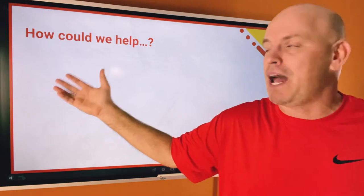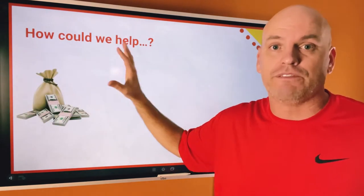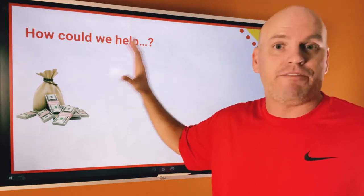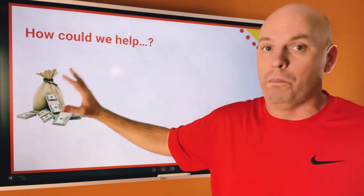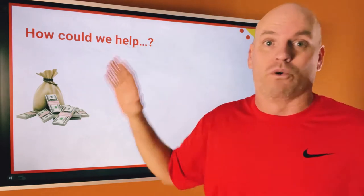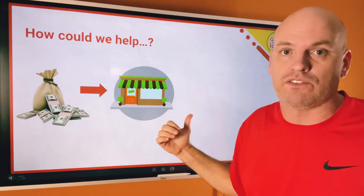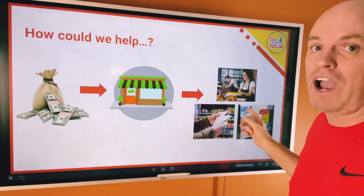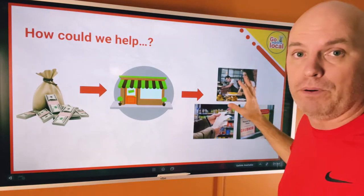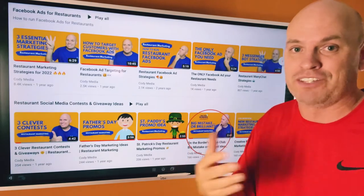We came out of that thinking, how could we help restaurants generate passive revenue so that even if the doors are closed, even if the world shuts down again, how could we send money into restaurants so they could offset rising costs, pay their people more, and deal with all that third-party delivery stuff?